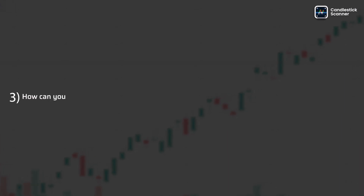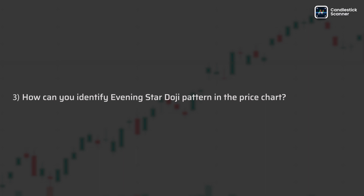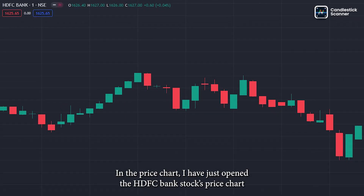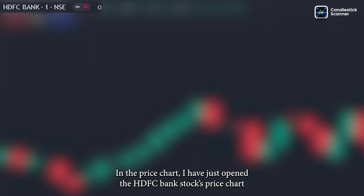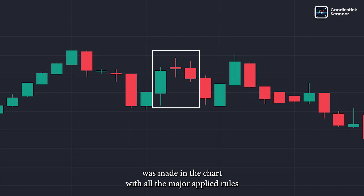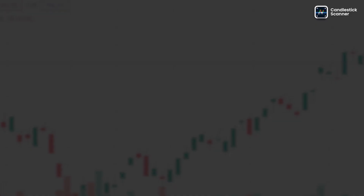How can you identify the Evening Star Doji Pattern in the price chart? To identify this pattern in the price chart, I have just opened the HDFC Bank Stocks Price Chart. As you can see, the Evening Star Doji Pattern was made in the chart with all the major applied rules, so the market would go down — and it does.